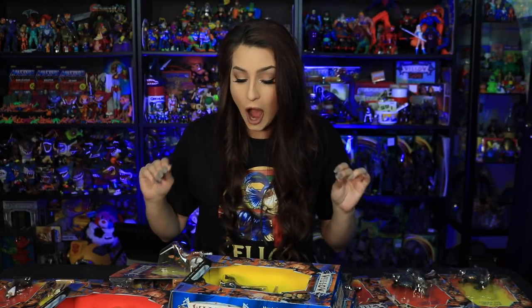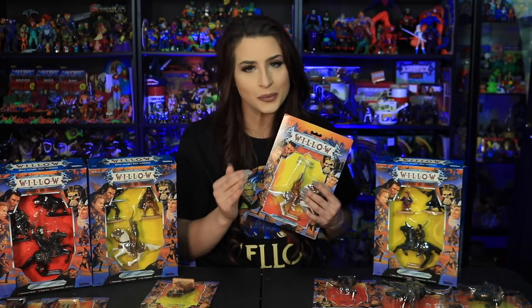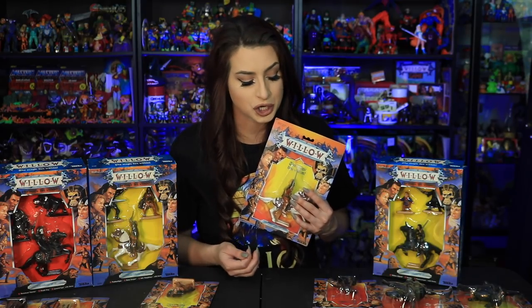Hold on to something folks — I got this amazing Willow haul. I can't believe how much Willow stuff I got. If you remember, Willow was a fantasy movie from 1988 starring Val Kilmer and Warwick Davis — it's a really fun family movie.